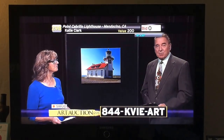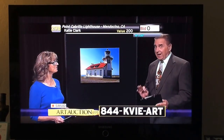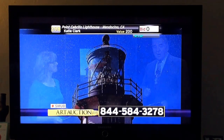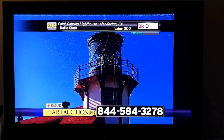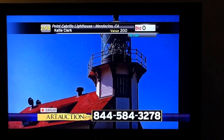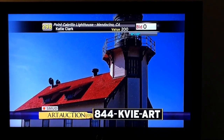1-844-KVIER is the phone number to call to get involved. We're looking for an opening bid of $60 on the Point Cabrillo Lighthouse. Maureen Hood is with us, and we're talking about this and all the other art at the beach in this half hour, and your opportunity to make a bid. 1-844-584-3278. Tremendous pieces of art here that you can add to your home, to your office, to your business. This is an opportunity for you to support public television and get some beautiful art.